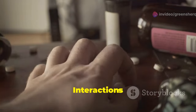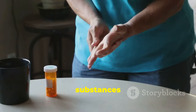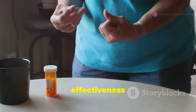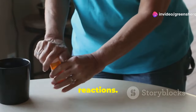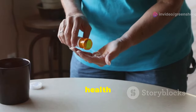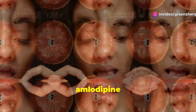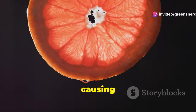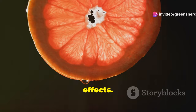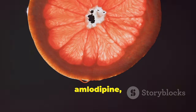Certain substances can interfere with amlodipine's effectiveness or lead to adverse reactions, so understanding these interactions is crucial for maintaining optimal health. It is important to avoid grapefruit and grapefruit juice, as they can increase the concentration of amlodipine in the blood, potentially causing dangerous side effects. This interaction occurs because grapefruit can inhibit the enzyme that breaks down amlodipine, leading to higher levels of the drug in your system.